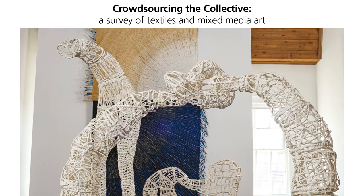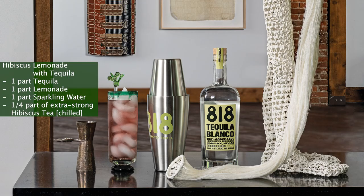And now, to our curated cocktail. Hibiscus Lemonade with Tequila is the creation of our talented in-house mixologist, Max Van Wick. You can learn more about Max's libations and culinary creations at Dude Who Cooks. For one serving, you'll need one part tequila, one part lemonade, one part sparkling water, and one quarter part extra strong hibiscus tea.